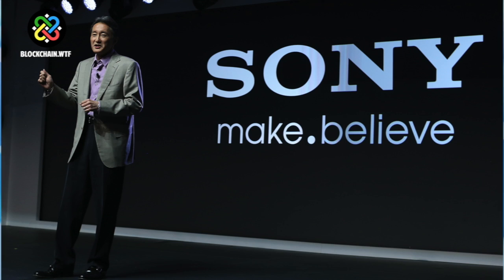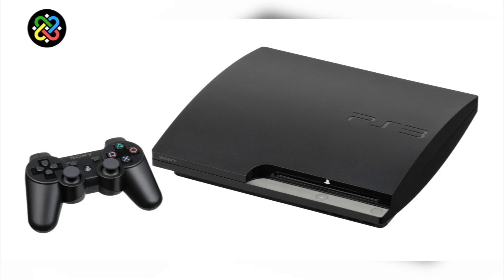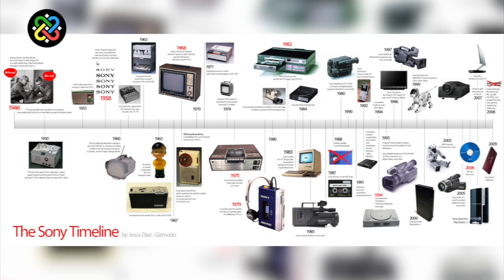Sony has been one of the most popular consumer technology brands for a good while now. They're Japanese-based, but no matter where you live, you've likely heard of them. Whether it be the Walkman or the PlayStation 1, 2, 3, or 4, Sony has long cemented itself as a giant in technological innovation over the span of several decades.